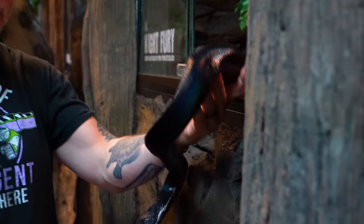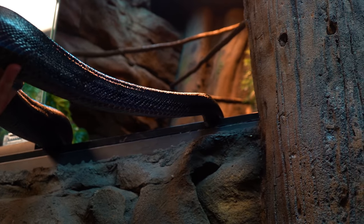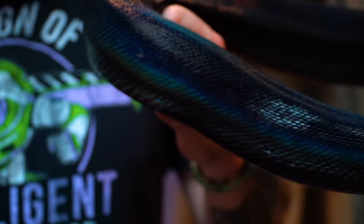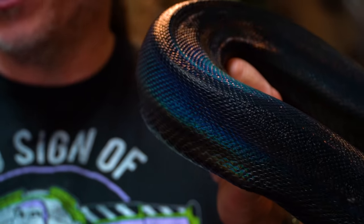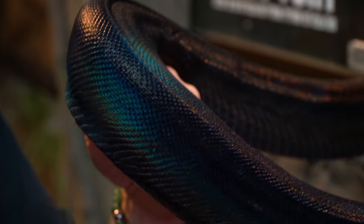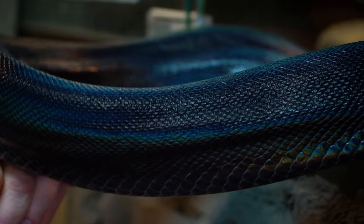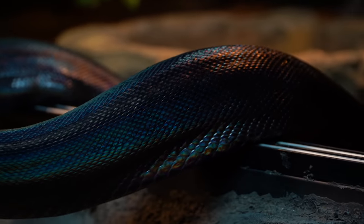I was just talking about those Salawasi jet black mangrove snakes, and speaking of a jet black animal — Night Fury just shed out, and oh my goodness. Every time someone comes in and sees him in person, they're always like wow, you just cannot capture the beauty of this animal. This is a fresh shed and the iridescence on it is ridiculous. The Salawasi are jet black, but they still don't have that unbelievable rainbow sheen that Night Fury has. This thing looks incredible, especially once he just sheds out. What a ripper.